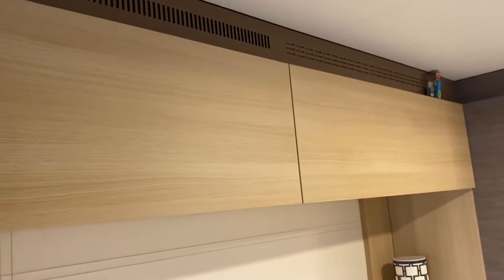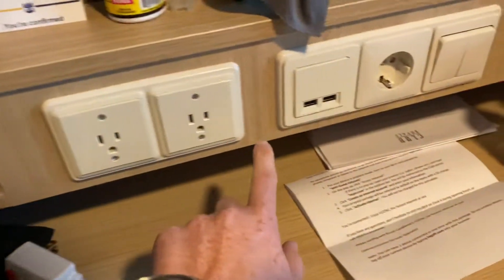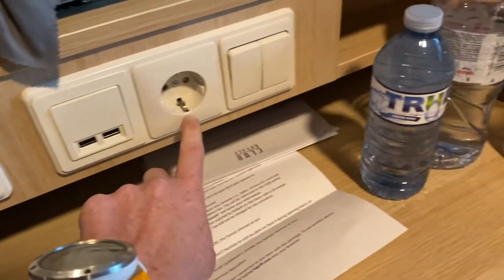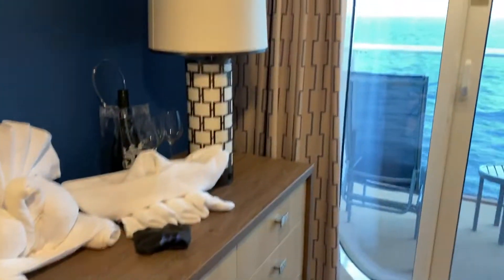Two overhead cabinets. Also two USB plugs, two USBs, and a European plug. Lights, another light. Cooling fridge and some drawer space.